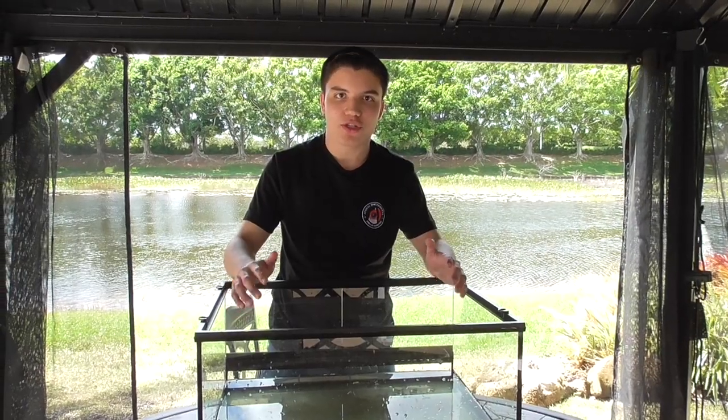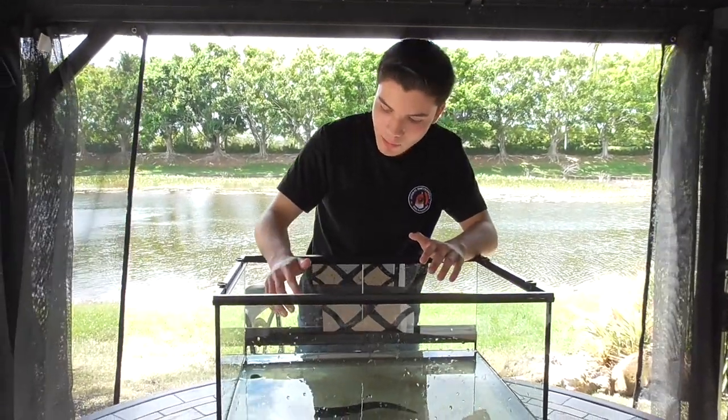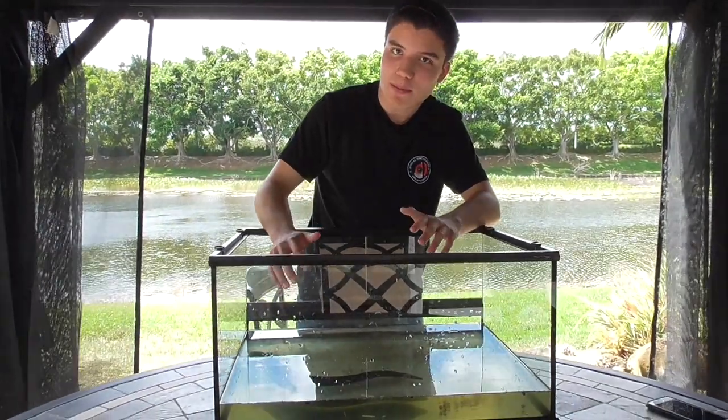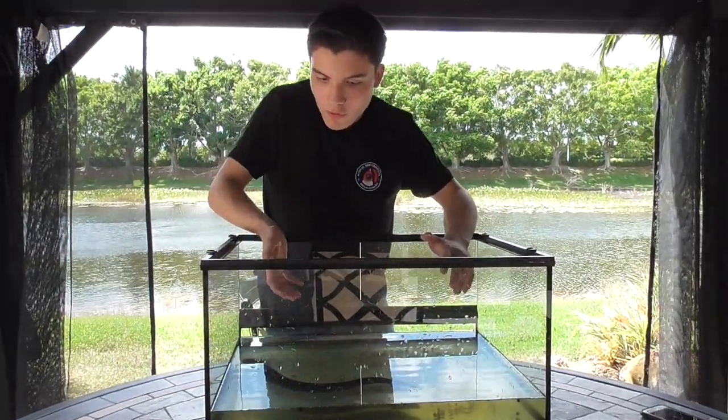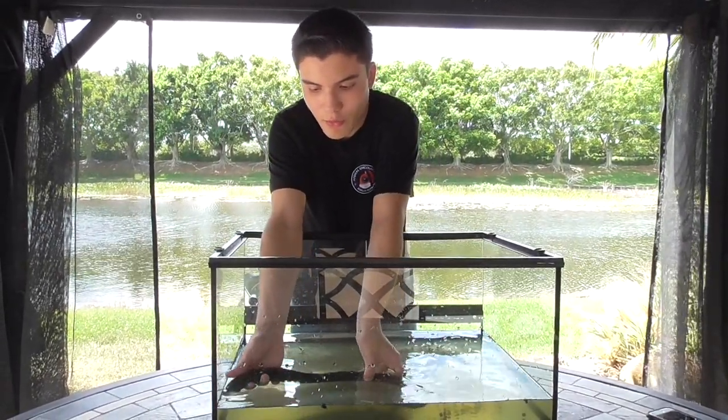Here in this tank is a creature I've wanted to show you guys for very long. However, the problem is that he is super slippery. So I'm going to try to hold him for only a bit, but the rest of the episode he's going to be in the tank. So let me see if I can just get him out of the water.